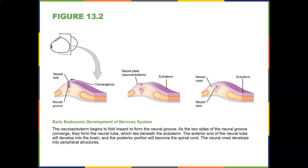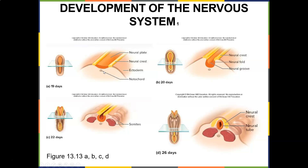Early in embryonic development, the neuroectoderm begins to fold inward to form the neural groove. As the two sides of the neural groove converge, they form the neural tube, which lies beneath the ectoderm. The anterior end of the neural tube develops into the brain, and the posterior portion becomes the spinal cord. At 19 days this is what the notochord looks like, then the neural fold at 22 days, and by 26 days the neural tube is formed.